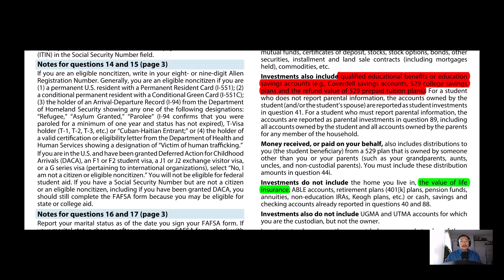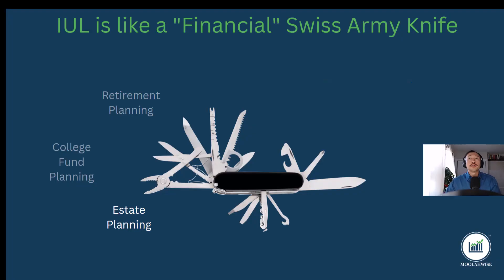Now, what are some other money functions for an IUL? Another function I've seen is estate planning. Since an IUL is a life insurance program, clients use the death benefit to cover estate taxes that their heirs will incur at death. The IUL death benefit goes to neutralize any estate taxes and probate fees incurred during the transfer of wealth from one generation to the next.